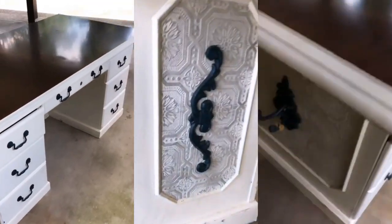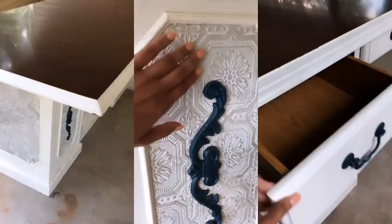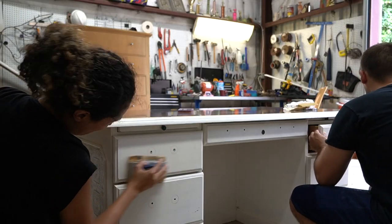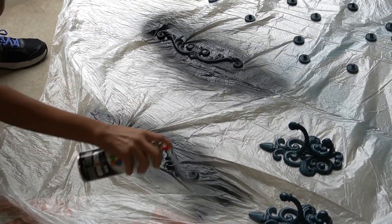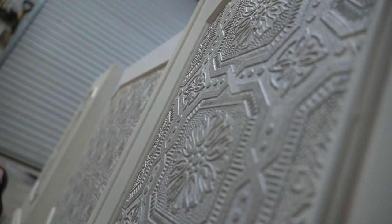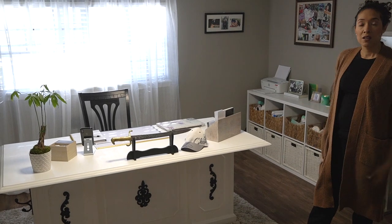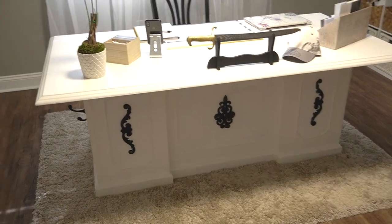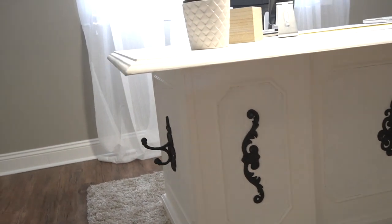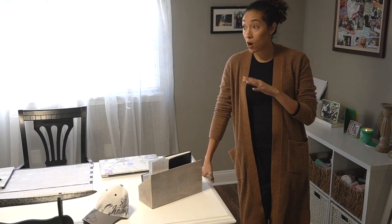We bought the desk in June/July, somewhere around there. It was a bit of a DIY project — we bought it for $100, sanded it down, stained it, and spray painted it. The legs were actually teal blue, and we spray painted them matte black. Parts of it were a silvery color, so we painted that flat white. It took a couple of months, mainly because we kept putting it off. But if you're looking for a sturdy, chunky desk, go to the thrift store — with a little elbow grease you can make it into whatever you want.